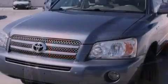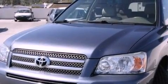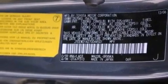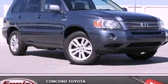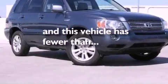The following features are also included: dual power seats, air conditioning, cruise control, a premium sound system, a leather interior, a passenger side vanity mirror, roof rails, an anti-lock braking system, a split folding rear seat, and this vehicle has fewer than 46,000 miles on the odometer.